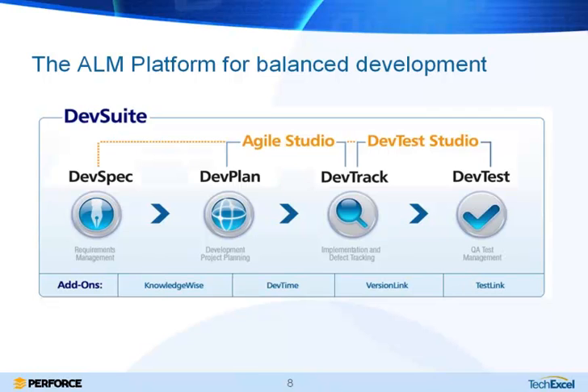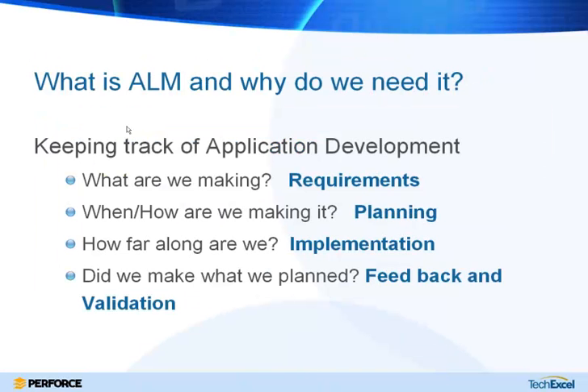DevSuite is a platform made up of different best-of-breed modules that can be deployed as standalone solutions or bundles. We're going to take a look at key questions and talk about how you can answer them using an ALM solution: how you can determine what you're making using requirements, keep an eye on the schedule using planning, track your progress using implementation tracking, and finally confirm that you really made what you thought you were making through testing, feedback, and validation.